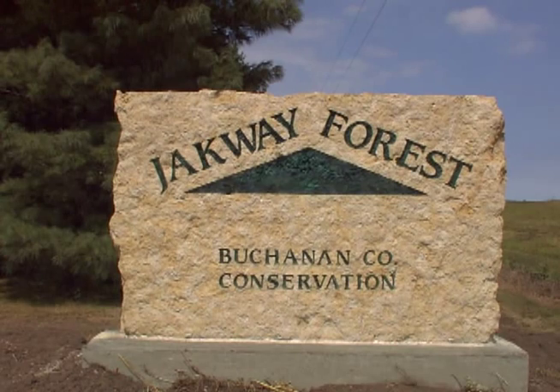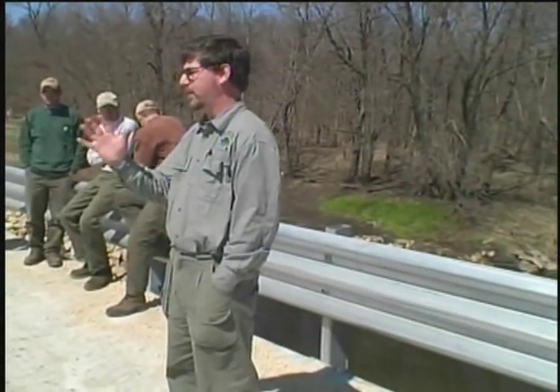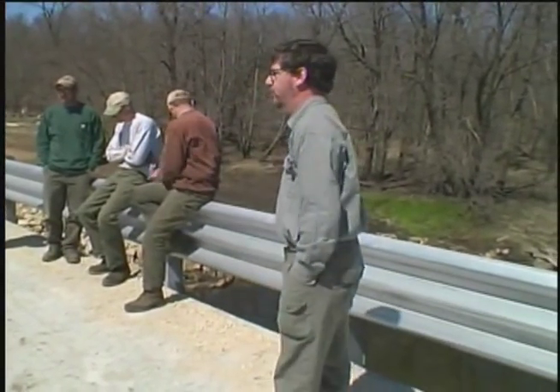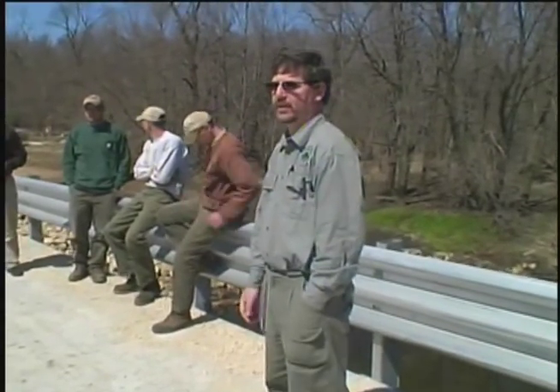Welcome to Jakeway Forest. This is one of our nice, great areas in Buchanan County. We have 37 different areas that the County Conservation Board manages. Jakeway Forest is one of our premier forests and our largest upland forests in the county.